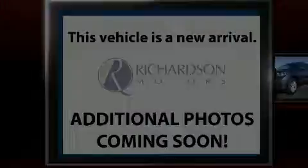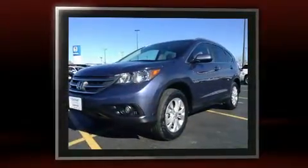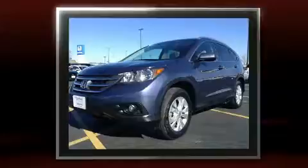The 2012 Honda CR-V. With just over 20,000 miles on the odometer, this four-door sport utility vehicle prioritizes comfort, safety, and convenience.